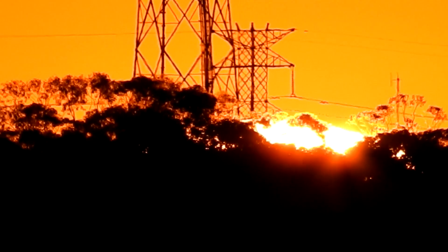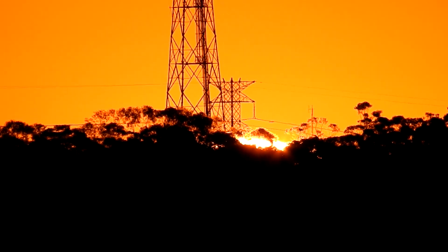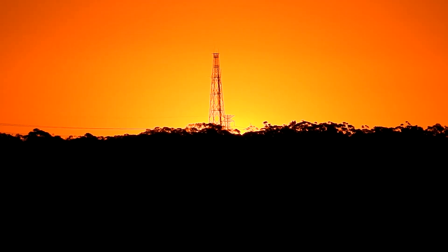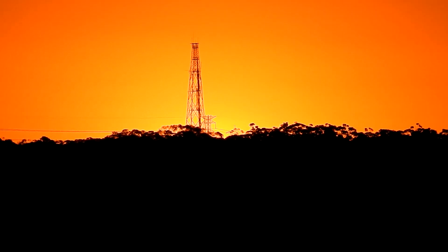Again, zooming all the way out, and in again. The sun's just about to disappear. So the sun's gone, so no amount of zooming is going to bring it back now.